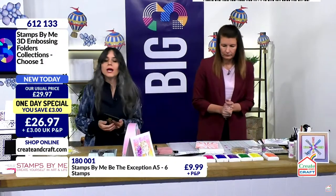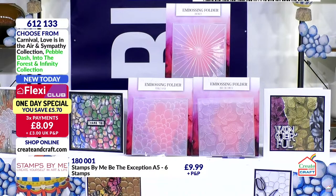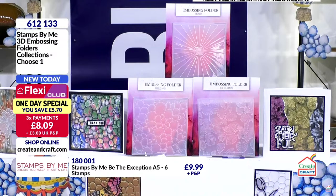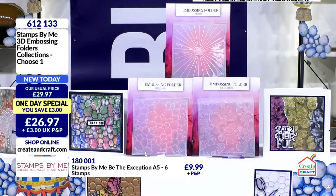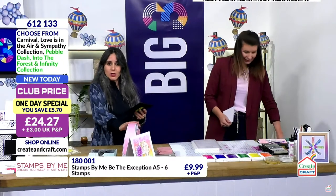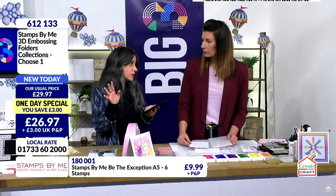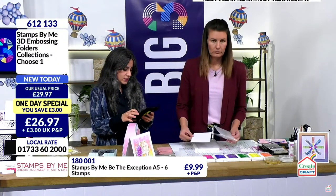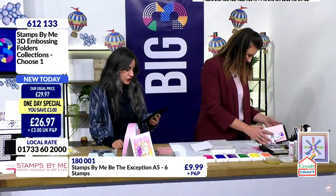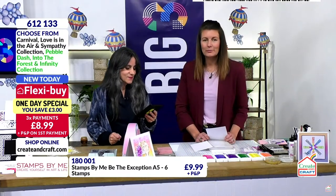95% of the pebble dash stock has gone - just 5% remaining. Make sure to check your baskets. Eight pounds and nine pence is how much you pay today, flex it in the club, cap P&P at three pounds, and add item number 180001 for the free gift. There's a lovely email from Sophie who says: 'Morning ladies, I ordered the fundamental dies yesterday and today more items fell in the basket. Paints delivered last week are amazing - they're going to be a go-to paint.'